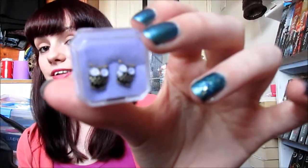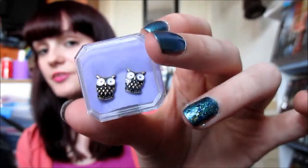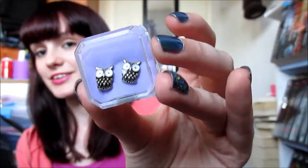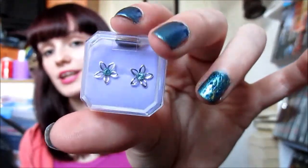I bought myself some owl earrings — I just thought they were really really cute. And finally I just bought some flower earrings as well, and they were on like three for two in Claire's, that's why. Three pairs of earrings.